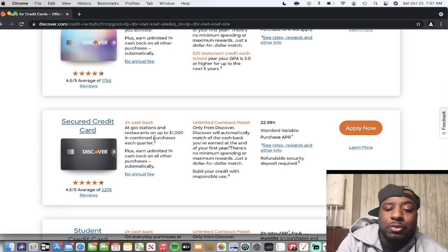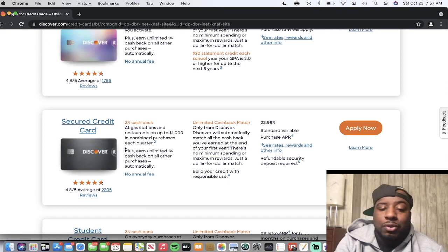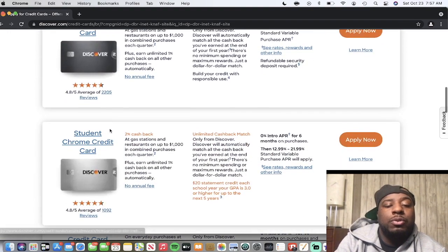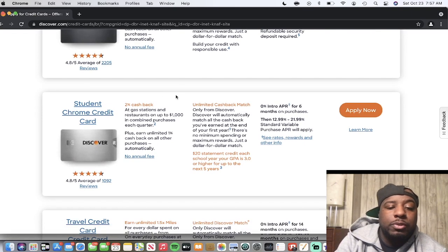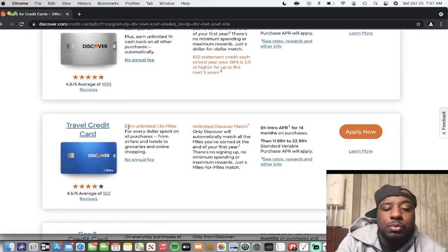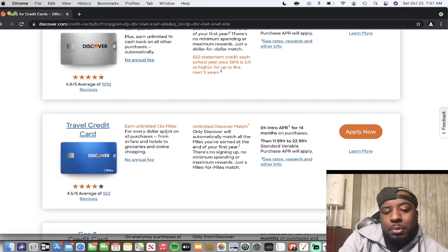With the secured card, you get 2% cash back at gas stations and restaurants up to $1,000 in combined purchases each quarter, plus unlimited 1% cash back on all other purchases automatically. The Discover secured card is a great way to either repair or build your credit — it's how I started. They also have the student Chrome card with 2% at gas stations and restaurants.